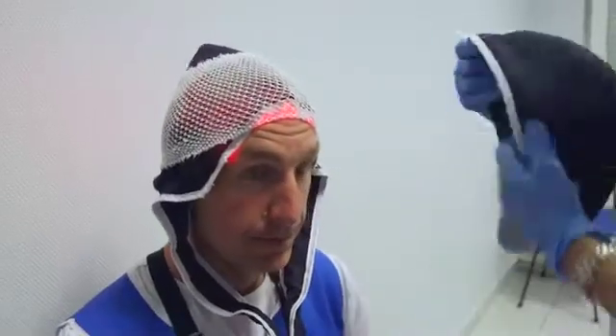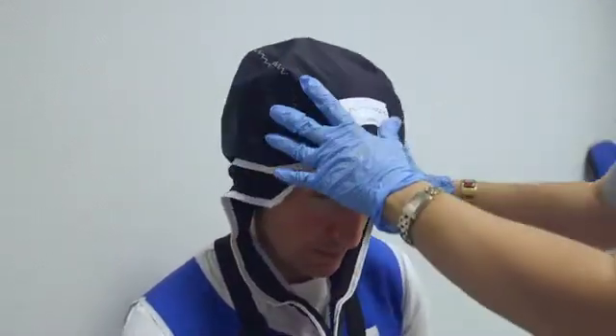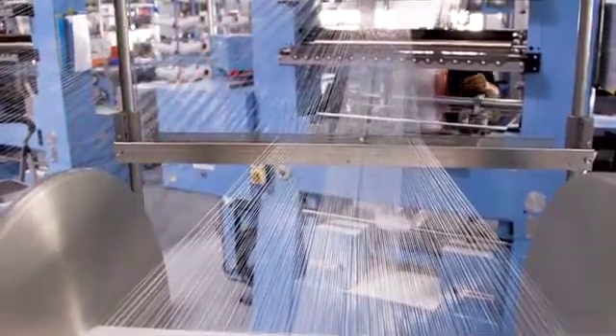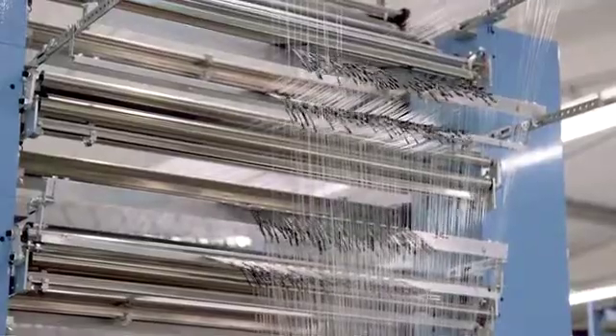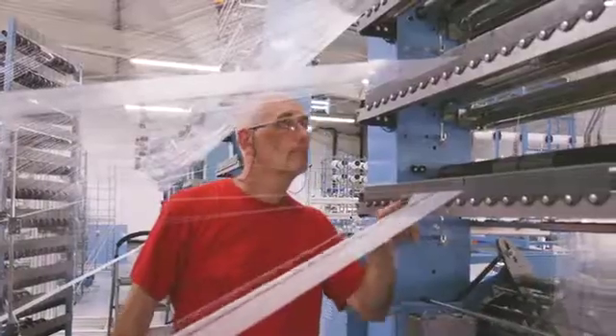The Fossistos project developed a new textile called Flux Medicare, using light to treat skin disease. Thanks to our special knitting machine, we are able to bend optical fibers, so we introduce optical fibers with other polyester yarn into our machine.